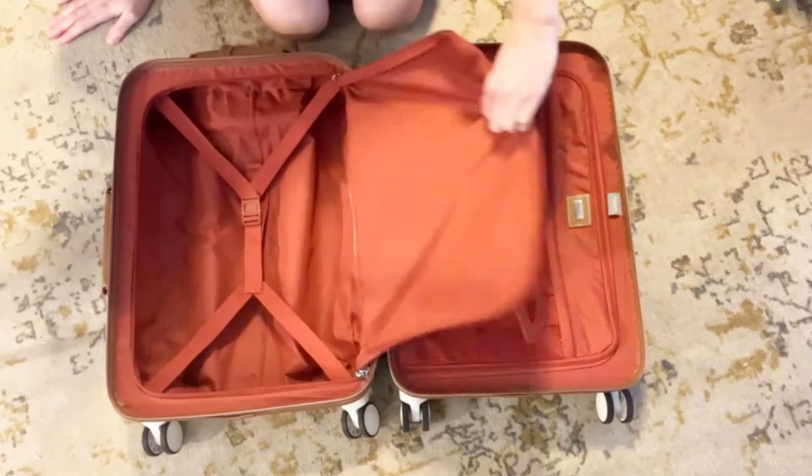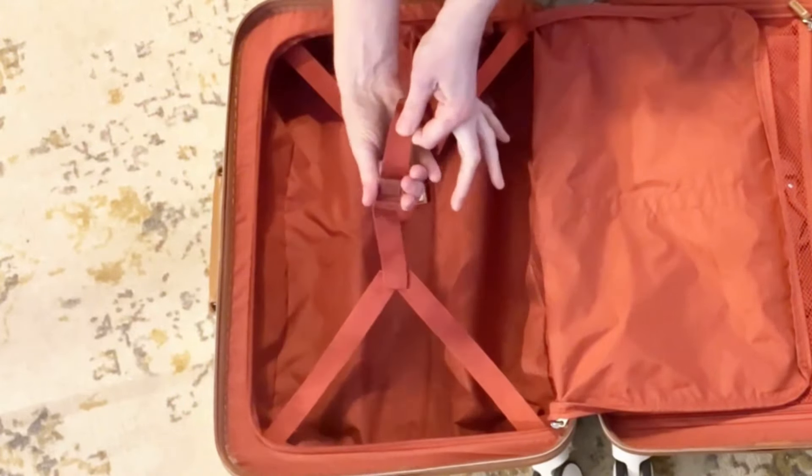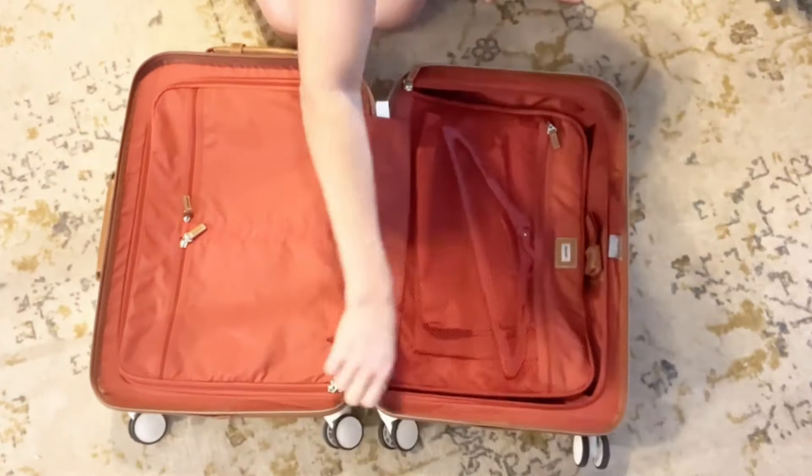For me, having a suitcase that stays fresh and clean during trips is a huge plus. The built-in laundry and shoe bags also help keep your items organized while on the go.